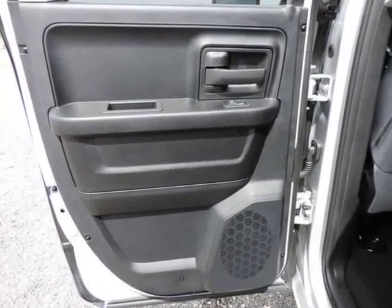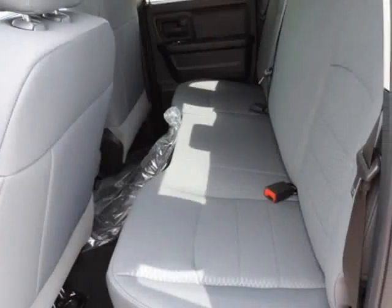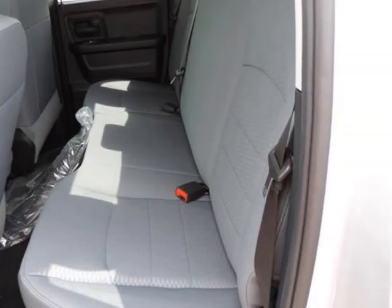Namely increased chassis strength, improved base engine power and efficiency, and more intuitive interior ergonomics — the Ram raises the bar for full-size trucks.